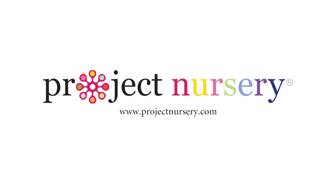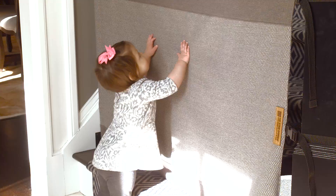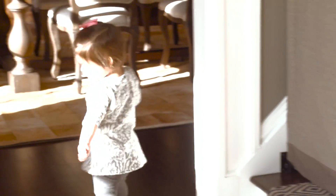Hey, this is Melissa and I'm Pam, and we're the co-founders of ProjectNursery.com. We want to talk about baby safety and tell you about a new product: the Stair Barrier. I actually own the Stair Barrier, which was so exciting, because we've talked about it and preached about it on ProjectNursery.com — it's a product I personally own and love.